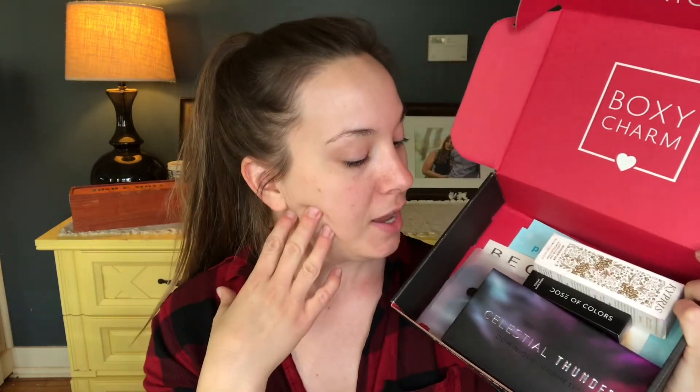Hey guys, it's Molly. I'm here today to do a BoxyCharm unboxing. I don't have anything on my face right now because there is some skincare in this box. The theme this month is Stellar. This is the pamphlet that tells you about all of the products inside. This is just the base box — I did not upgrade to the premium box. I'm fine with $25 a month.